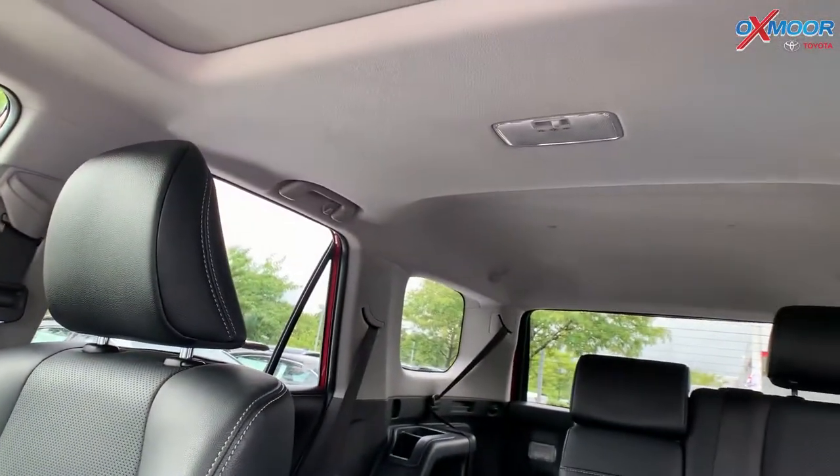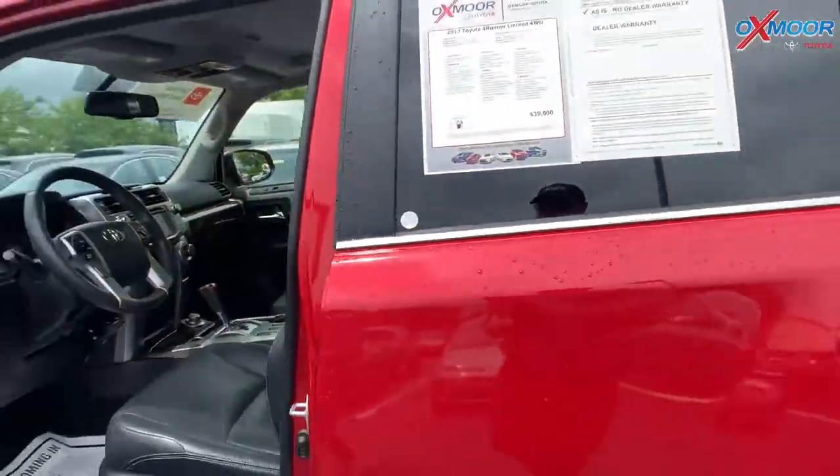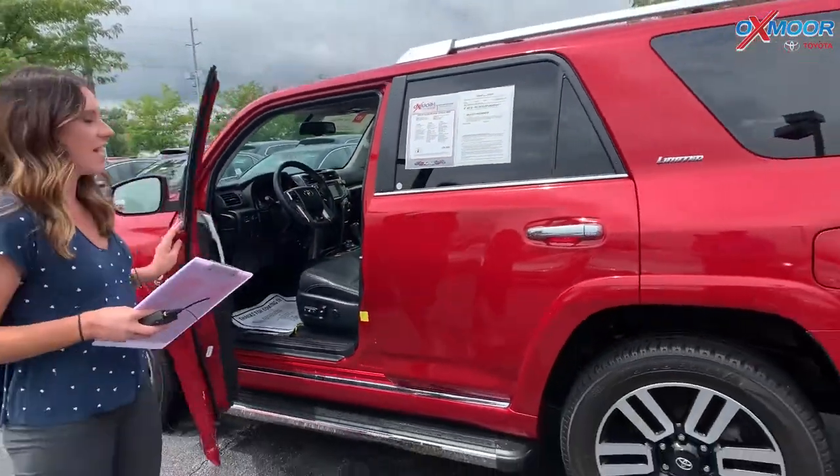It has a clean Carfax. The interior is in black. Mileage is 34,590 miles. The price on this one is $35,600.